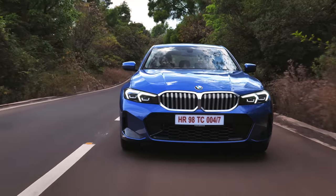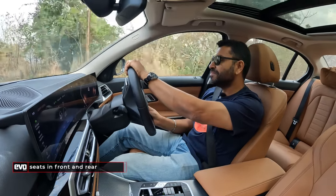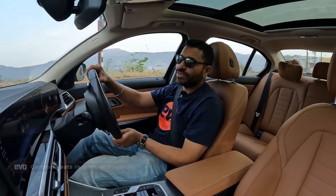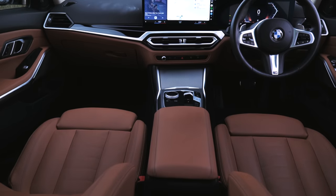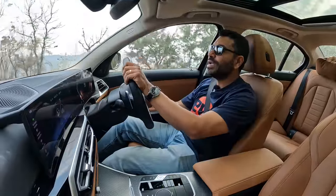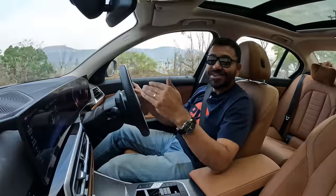Swap from the M340i into the regular 3 Series — this is the 320LD. The first thing you notice is that it's a little bit more comfortable. Starting with the seats — the seats are wider, less supportive, they hug you a little less, but they also feel better suited to daily driving. Because of the 100mm increase in wheelbase, there is more space at the rear, and with this 3 Series, you can now legitimately be chauffeured around in it.